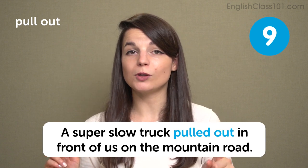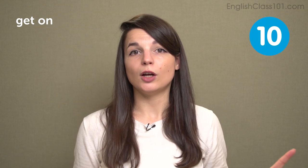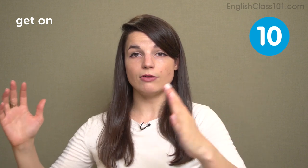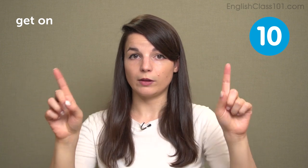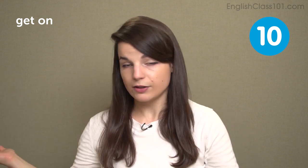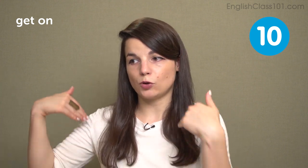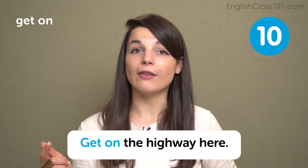The next expression is get on. We use get on usually for large roads — a highway or major street where traffic is moving quickly. We say get on the highway or get on the 5. In the US, major roads are labeled with numbers, like California's number 5 highway. Get on the 5 at the next exit means to join that major road with your car. In a sentence: get on the highway here.